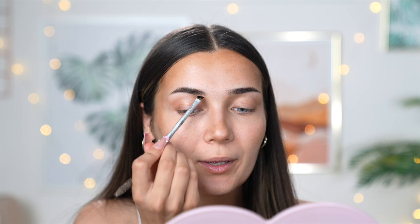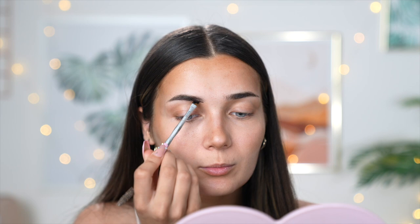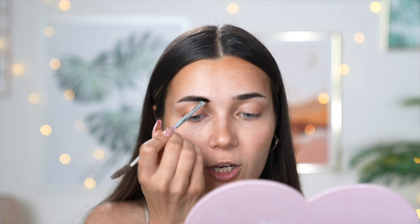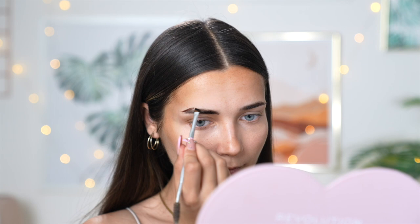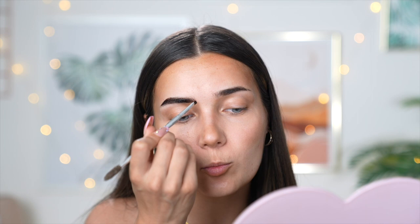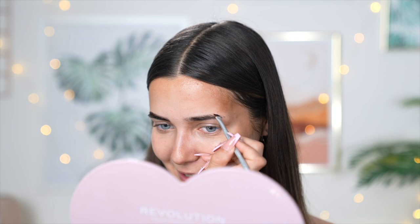First I'm going to do my eyebrows, drawing them on as I normally would and filling in any sparse areas. Because I'm using my own brush I can get really precise — it's almost like using regular makeup. If you've tried this product before and didn't get on with the applicator, try it with your own brush because you'll get way better results. My brush is thin enough to do tiny little strands at the front of my brows, making the whole look way more natural.